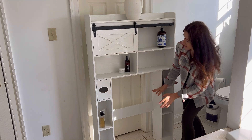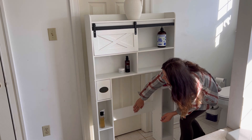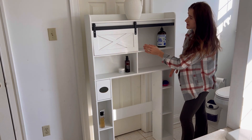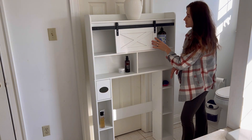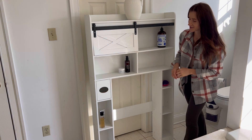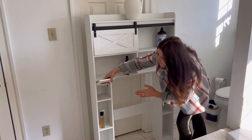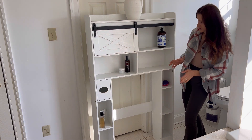You can place it directly over your toilet as it has a supportive board, and it is very nicely designed. It is made of engineered wood. It has a farmhouse-style plastic sliding door. It features multiple compartments, open spaces, and a small tissue box holder. Overall, I think it is very well made.